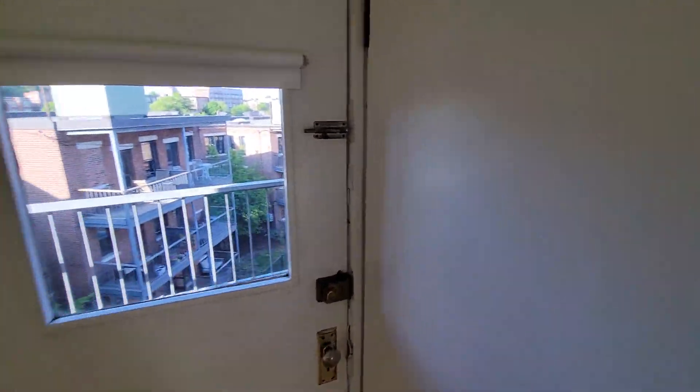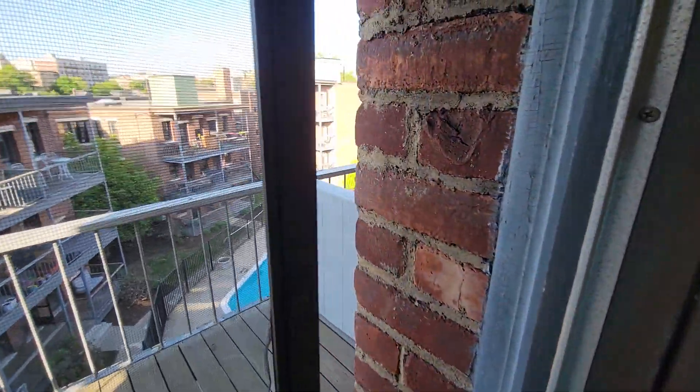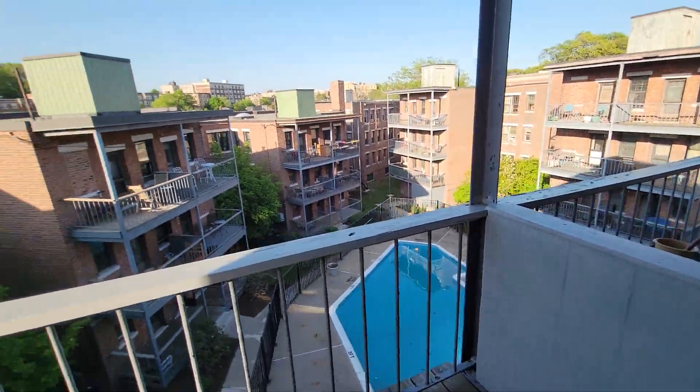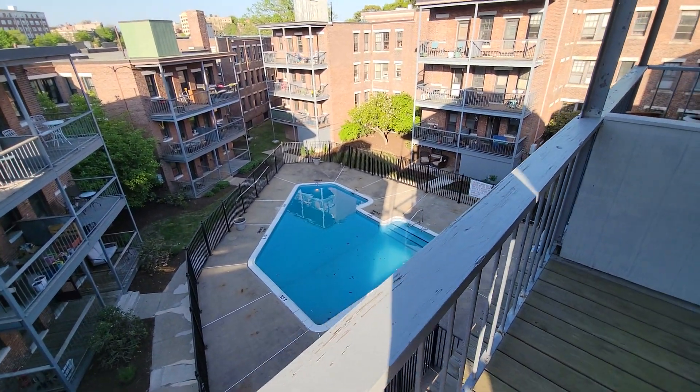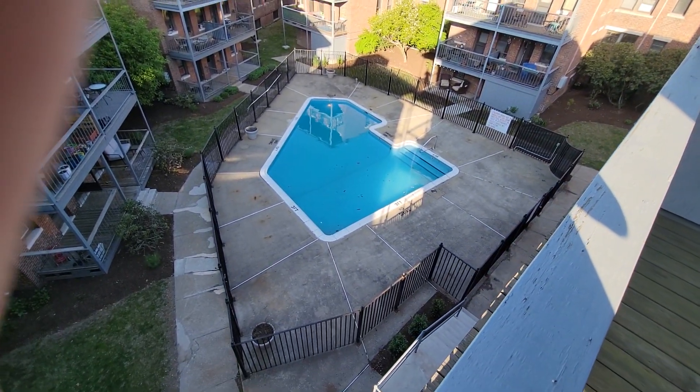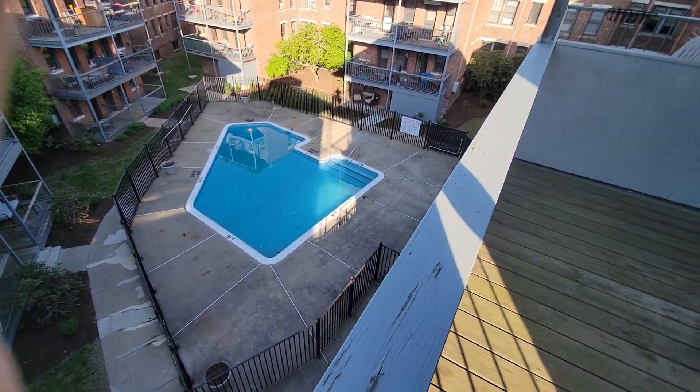Out here is the rear deck. This condo complex does have a pool, so you have access to that during the seasons when it's open — it's open right now.